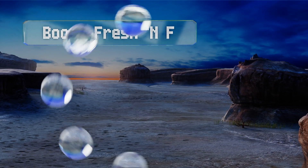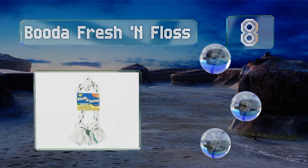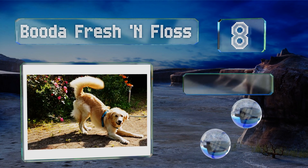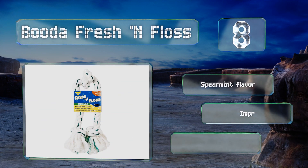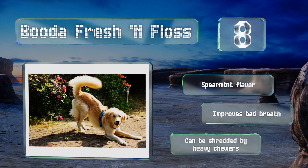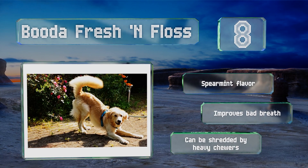Coming in at number 8 on our list, you can potentially keep periodontal disease at bay with the Booda Freshen Floss, as it has strands of dental floss interwoven with the cotton fibers. It also has baking soda in it, which can help reduce plaque and tartar buildup. This one has a spearmint flavor and improves bad breath. However, it can be shredded by heavy chewers.